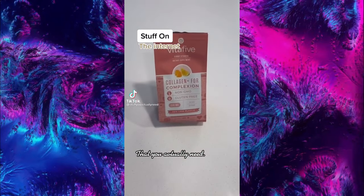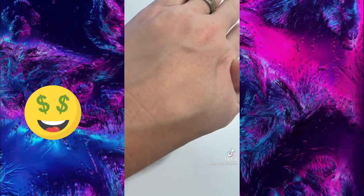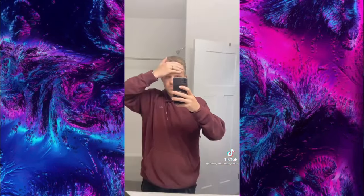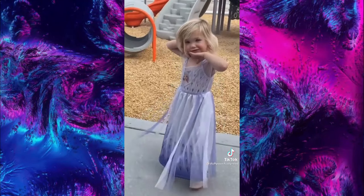Did you know that collagen is one of the most abundant proteins in the human body? It plays a huge role in aging and the quality of your skin and hair. If you have bumps on your arms, wrinkles, sore joints, or know someone with a receding hairline, just take two of these collagen supplements a day to help reverse those effects.